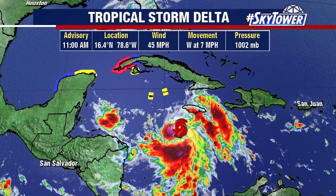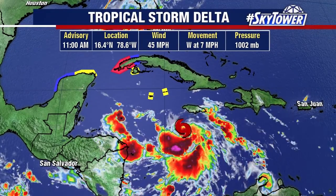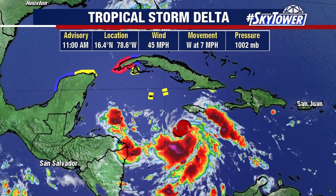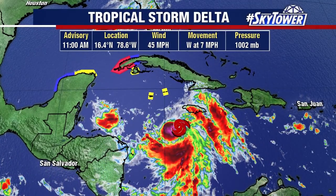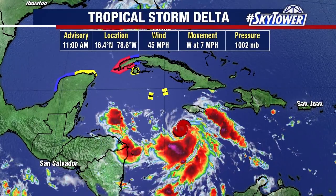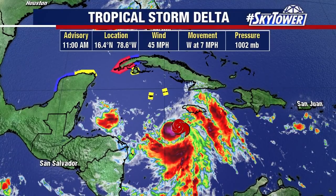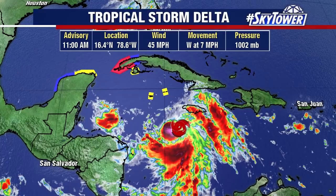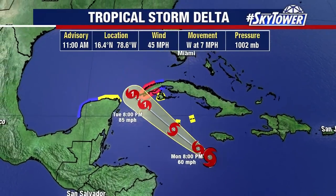But here is the one that we really have to watch. This is now Tropical Storm Delta. Right now, winds are at 45 miles an hour and it's moving to the west at seven. This is moving over an area with warm water and we have light wind shear in its forecast over the next several days. These are all things that this system would like to see for additional development.